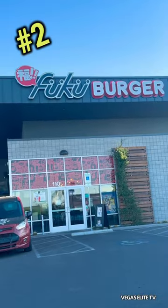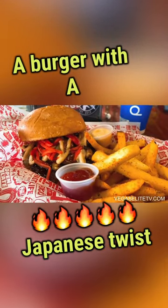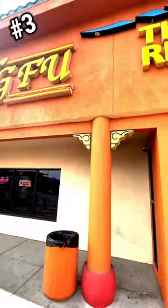Number two: check out Fuku Burgers — it's literally a burger with a Japanese twist. I usually order their spicy kairi burger with their habanero kabayaki sauce, and it was incredible.